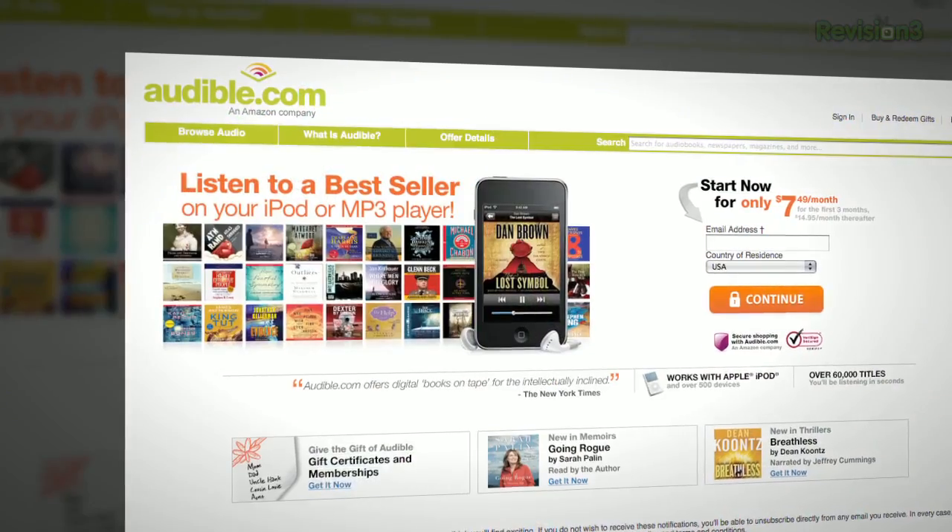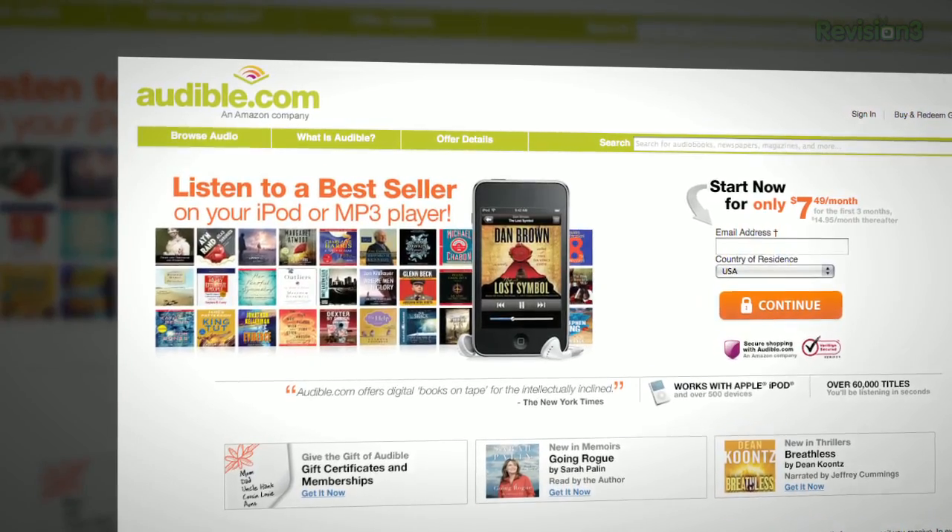Audible.com is the leading provider of downloadable digital audiobooks and spoken word entertainment. If you're commuting to work, don't waste time listening to bad pop music on the radio — spend that time experiencing a wonderful book. Audible has over 100,000 titles to choose from, to be downloaded to your iPod or MP3 player and played back anywhere, anytime.